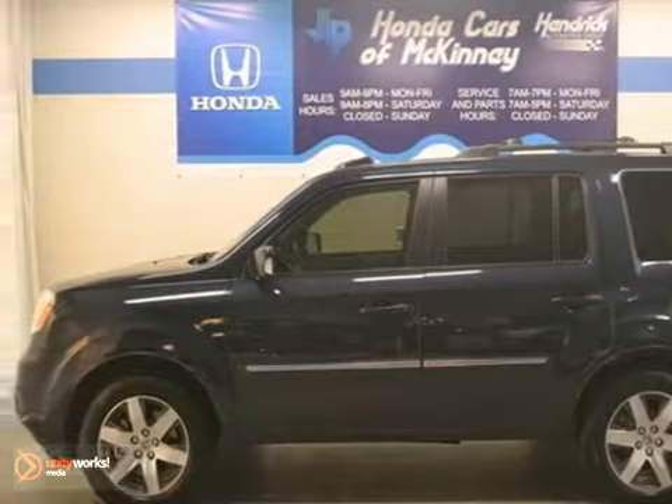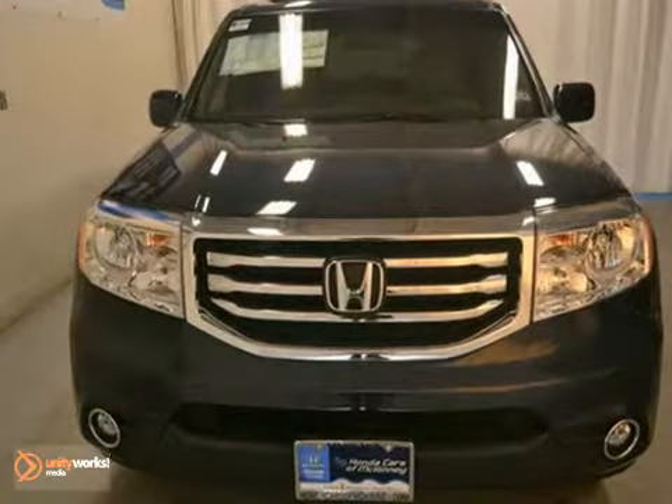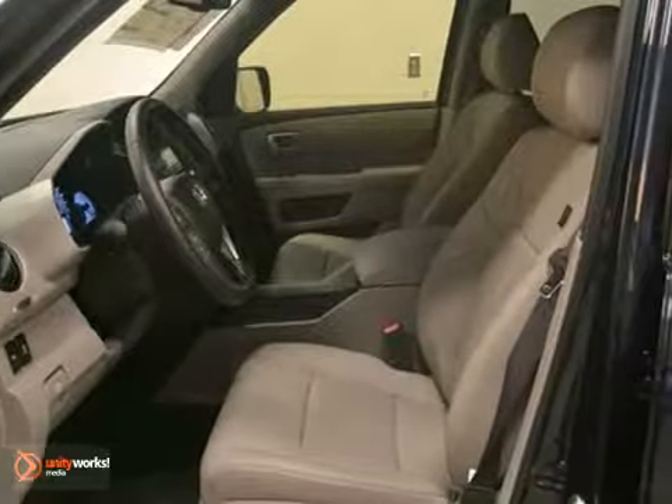We think you'll like this 2013 Honda Pilot Touring. It features leather seats, dynamic stability control, four-wheel drive, a navigation system, keyless entry, and a moonroof.